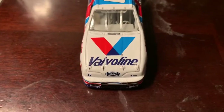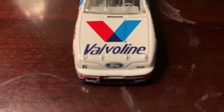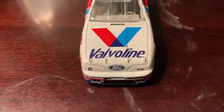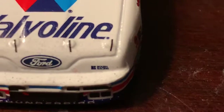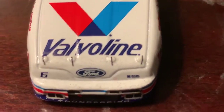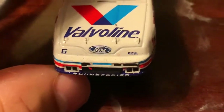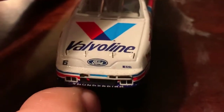Now let's take a look at the car. On the front here we got Valvoline. It's got a nice nose of the Thunderbird. It's got number 6, it's got Ford. I think it says Roush Racing there on the side. On the front it says Thunderbird on the splitter. Shout out to anyone that drives the street version of the Thunderbird.